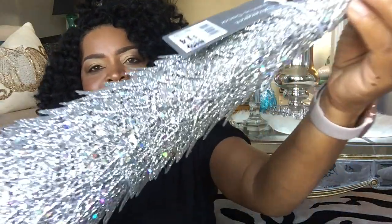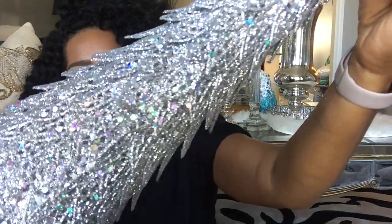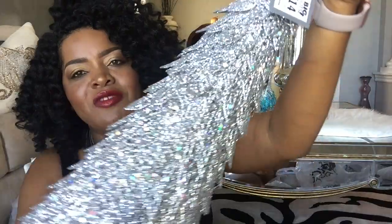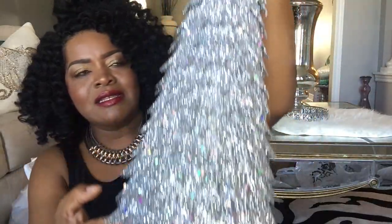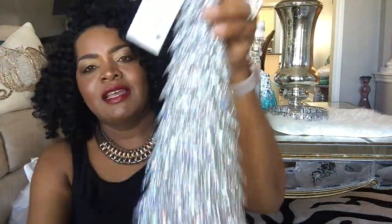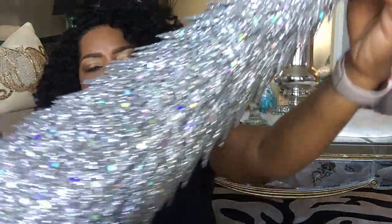The next thing I got from Big Lots was this beautiful shimmer tree — look at the details on that, look how gorgeous it is! I bought two of these and paid fourteen dollars for each. Absolutely beautiful — I am so ready for Christmas!